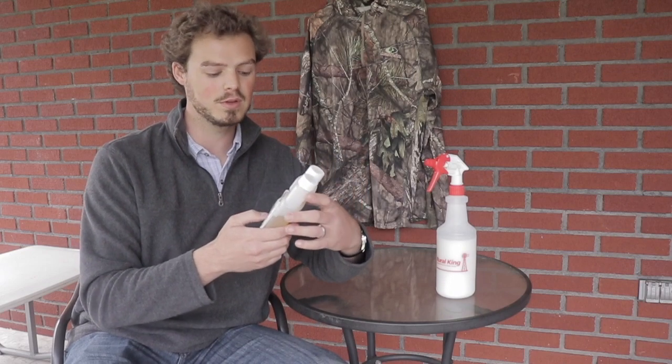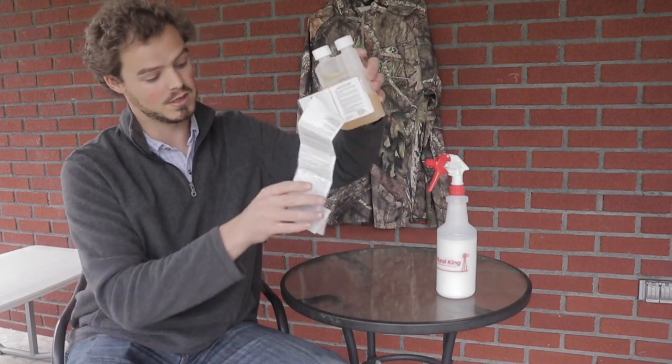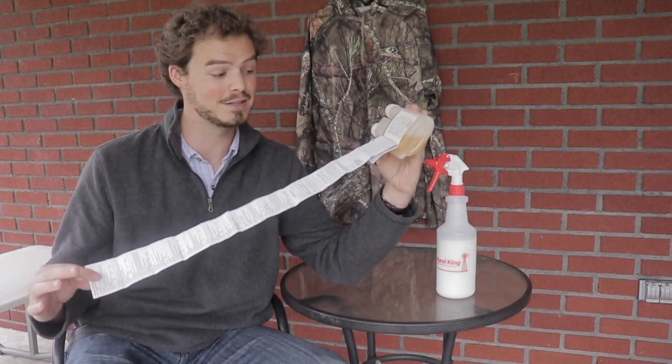Permethrin 10 — so it's 10% permethrin within this bottle of solution. And when you pull this off the shelf and peel off the warning label like they tell you to, there is an absolute laundry list in here of applications, warnings, and everything else. And no, one side is not in English and the other side is in Spanish.